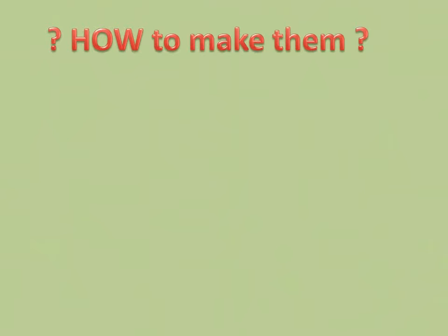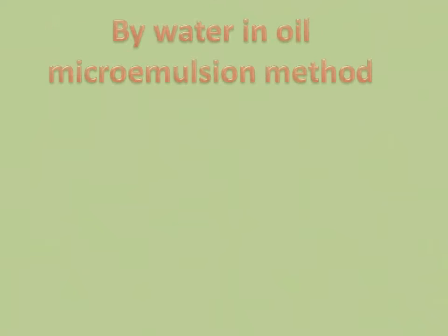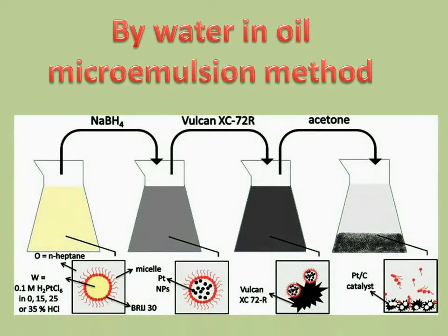How can we synthesize such nanoparticles? We use a water-in-oil microemulsion method. We form a solution that contains nanodroplets of water phase with incorporated precursor and capping agent, where a surfactant creates a phase boundary. The capping agent influences the particle shape. With the addition of a reducing agent, these particles are formed and then supported on a carbon support.